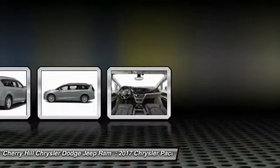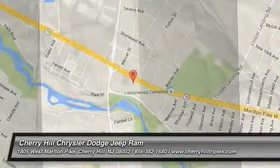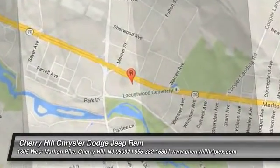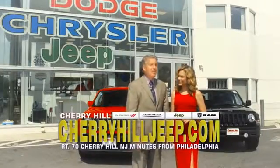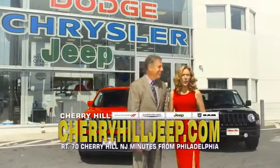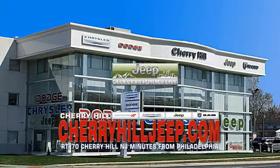Drive away with a great deal on this vehicle. Call or stop in today. We're located on Route 70, just minutes from Philadelphia. Or see our huge Jeep inventory online at cherryhilljeep.com.